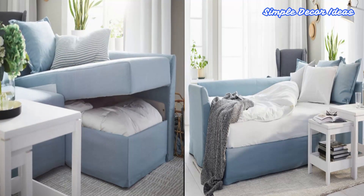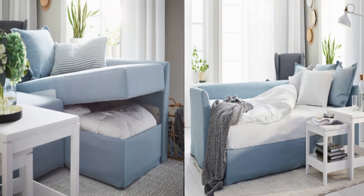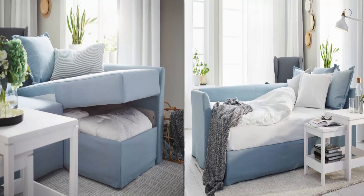The sofa has a storage room at the bottom of the chaise lounge that is easily accessible. The storage space is spacious enough for sheets, quilts, pillows, other bedding, and even a collection of selected books to accompany guests who stay over for the night.